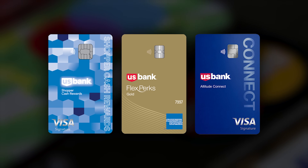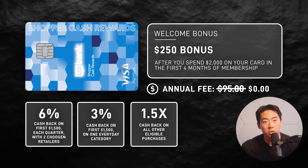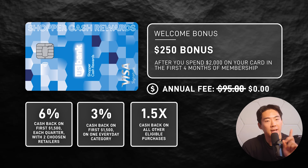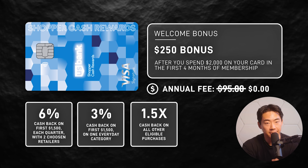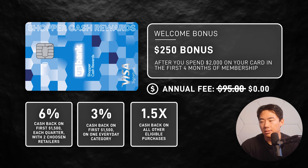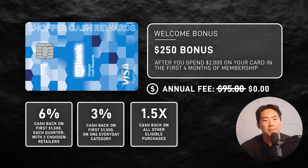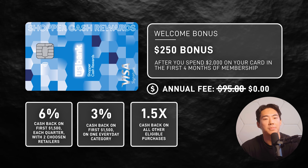Next we have the mid-tier cards. The Shopper Cash Rewards card offers 6% cash back on up to $1,500 quarterly at two retailers of your choice, 3% cash back on up to $1,500 in one category of your choice, and 1.5% cash back on everything else. There's a welcome bonus of $250 after spending $2,000 in the first 120 days. This card has no annual fee for the first year, then $95 after that. It's pretty unique as one of the best catch-all credit cards — especially if you tend to shop at the same places — though you have to pre-select your category and stores before the quarter starts so you don't miss out on rewards.